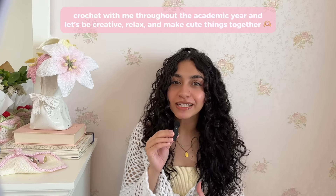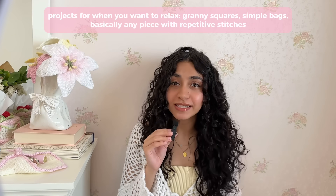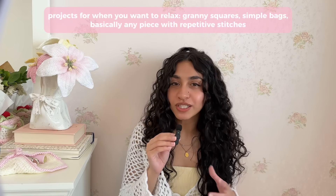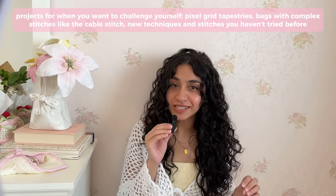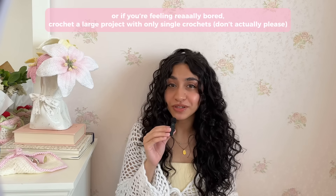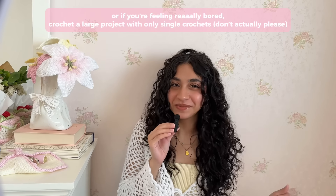Treat this hobby as a creative outlet, as a way to relax. When you're really stressed out, pick a project that has some basic stitches and some repetitive patterns that you can just crochet along to while watching a comfort movie or TV show. Or when you're bored and you want to challenge yourself, you can pick a challenging project — pick up a new technique like pixel grids, or learn how to cable stitch with crochet, or make a sweater with single crochets if you're feeling up to it.